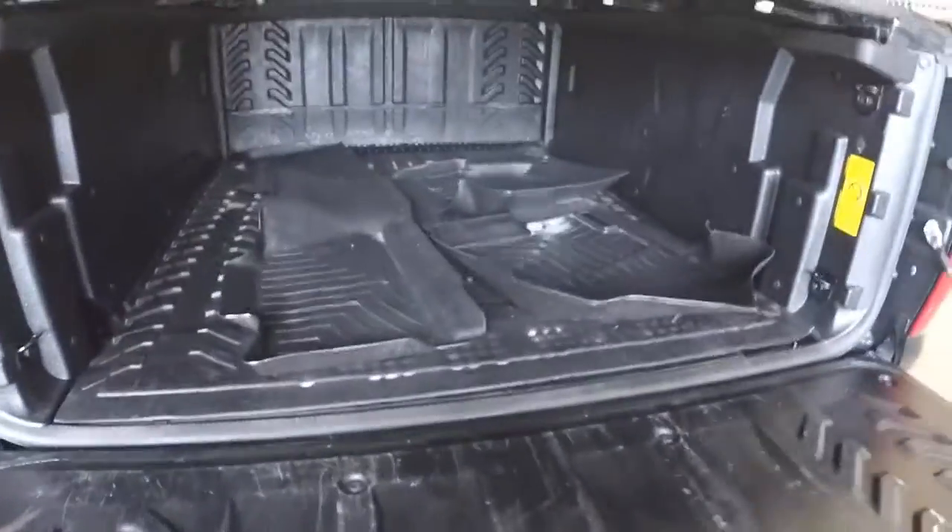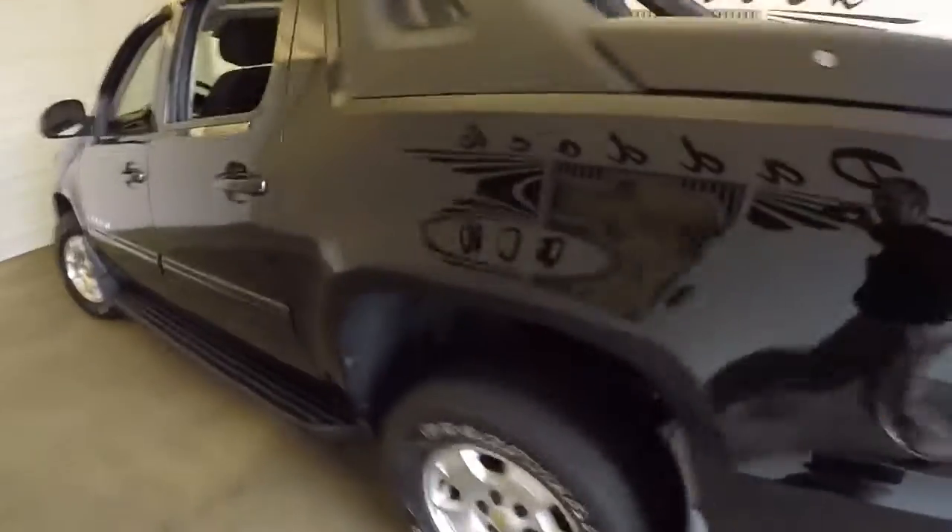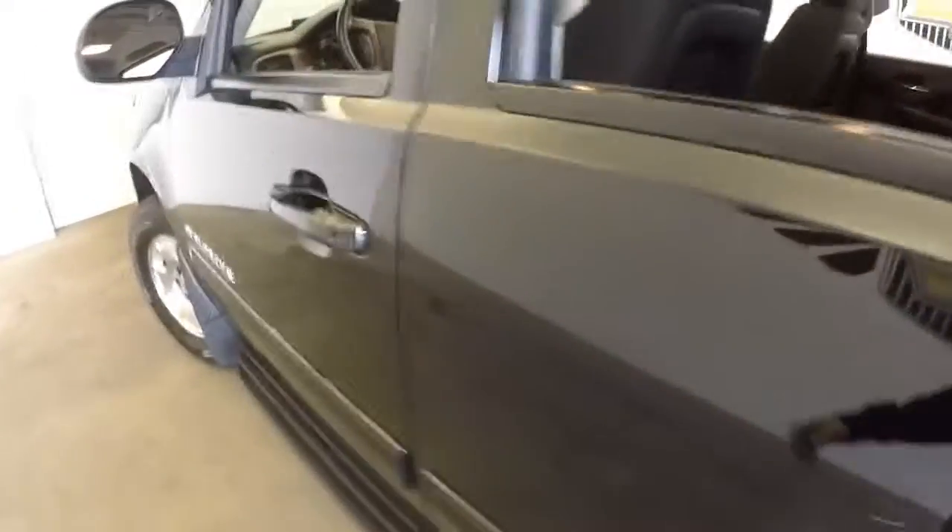WeatherTech mats ready to be placed inside, tailgate working well and ready to tow. Working our way forward, the interior is cloth and looks to be in really good condition. It has a sunroof, power windows, power locks.